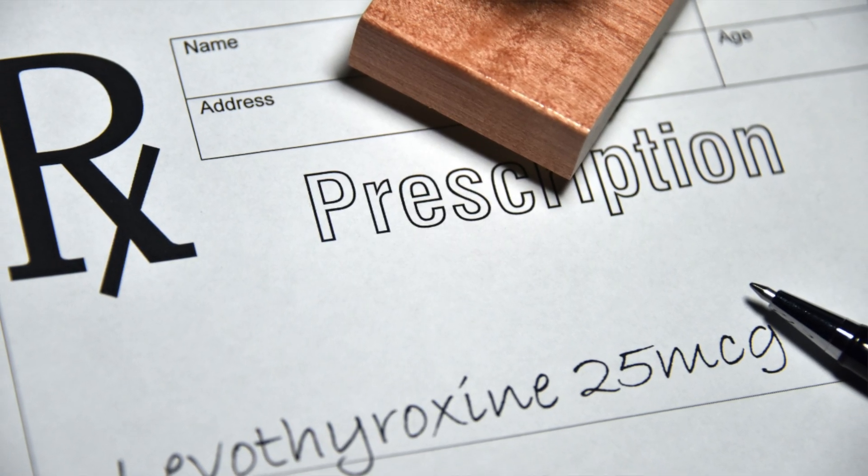Levothyroxine is often taken as a tablet in the morning before food, and we measure your thyroid levels after this to make sure they're within a healthy range. Unfortunately, depending on the reason why you have low thyroid hormones, you may be on these medications lifelong.